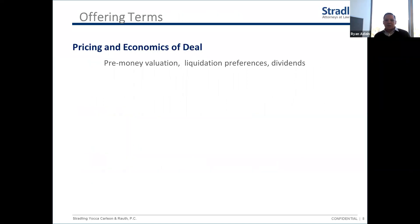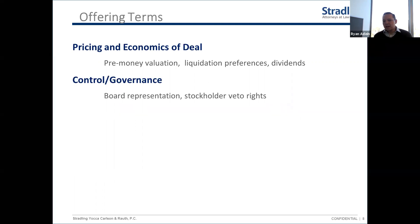The actual offering terms break into different categories. The first is pricing and economics: what price are investors paying, what will affect returns in an exit scenario — valuation, liquidation preference, dividends. The second category is control and governance provisions: do investors get a board seat, do they have approval rights over certain transactions, and what information do they receive? These are really important, particularly for founders.